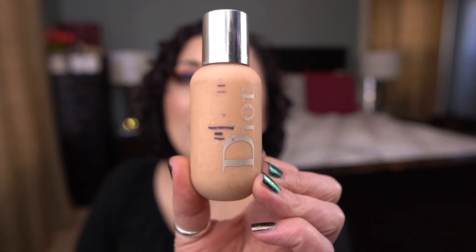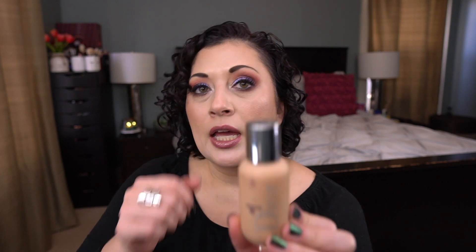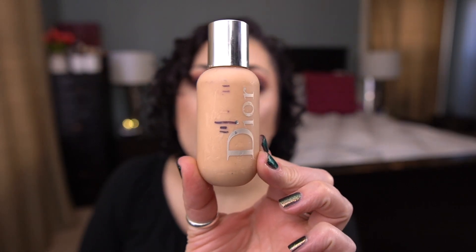The last foundation I want to finish is by Dior — it's their Backstage Face and Body Foundation in shade 15N. I've had this in so many projects and it needs to get done, so next year is the year.